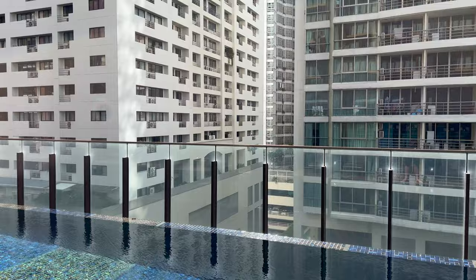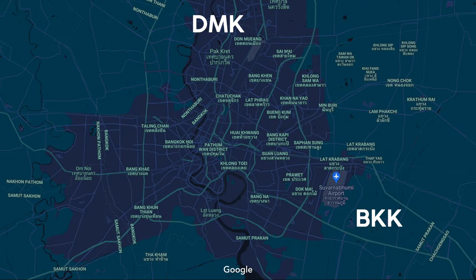First though, let's orient ourselves within the city. If you know Bangkok like the back of your hand, feel free to skip ahead to the time below.